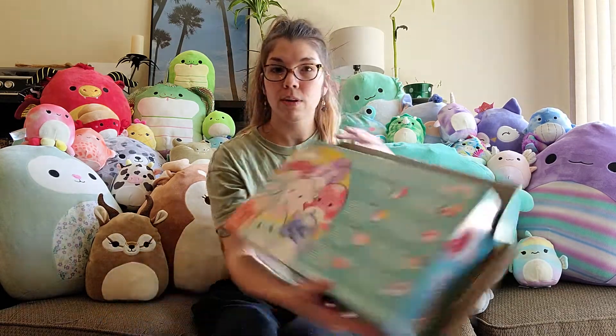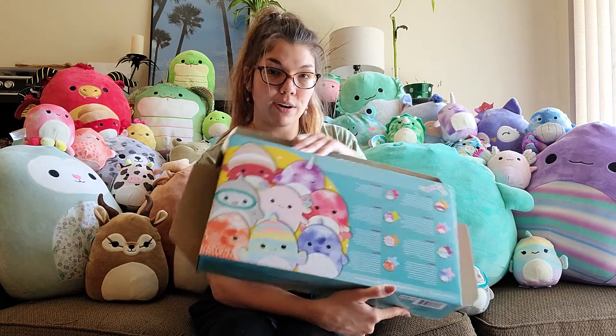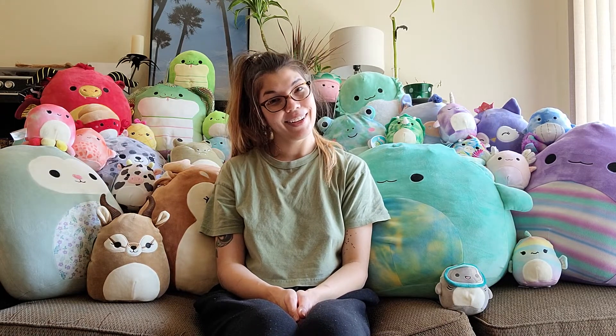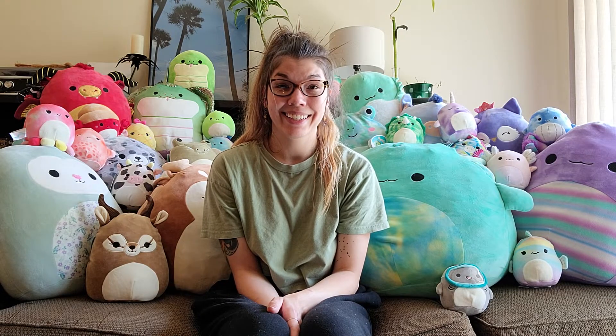What a lovely bunch of aquatic squishes! These are my squish squad. I've got one more on the way — I got a backpack so Drew the dragon should be here soon. Until next time!